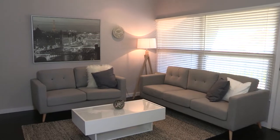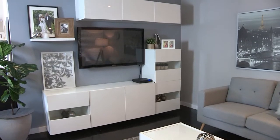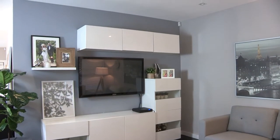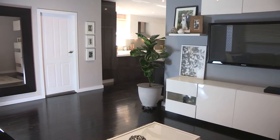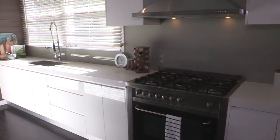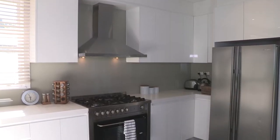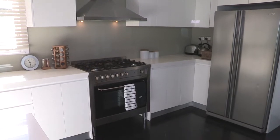This recently renovated home has a lot to offer, from the generous floor plan to the open plan living areas and kitchen. Featuring a polyurethane kitchen, large gas upright cooktop, and ducted range hood — a kitchen that's an entertainer's delight.